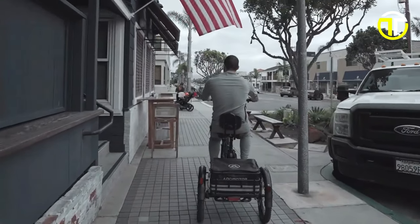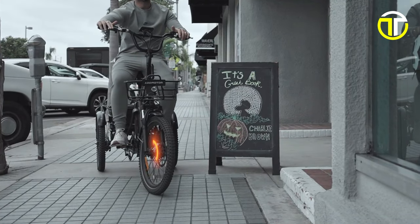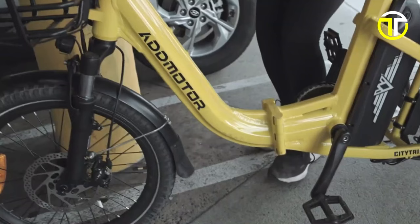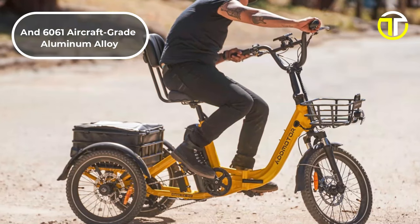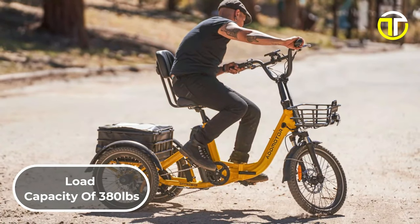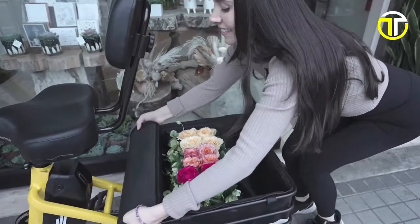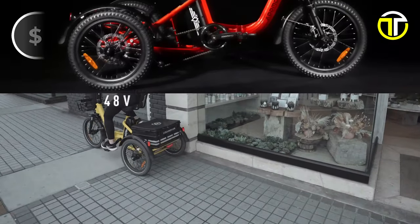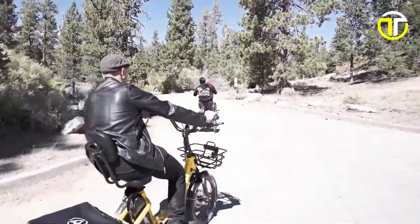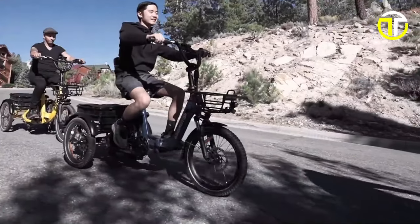Safety is paramount, and the City Tri-E 310 addresses this with hydraulic disc brakes, offering excellent stopping power. The frame, made from a combination of 7020 and 6061 aircraft-grade aluminum alloy, is both lightweight and sturdy, supporting a load capacity of 380 pounds. This is complemented by front and rear baskets, adding practicality for carrying goods. Priced at $1,999, the AdMotor City Tri-E 310 stands out as an ideal choice for those looking for a versatile, powerful, and foldable electric tricycle.